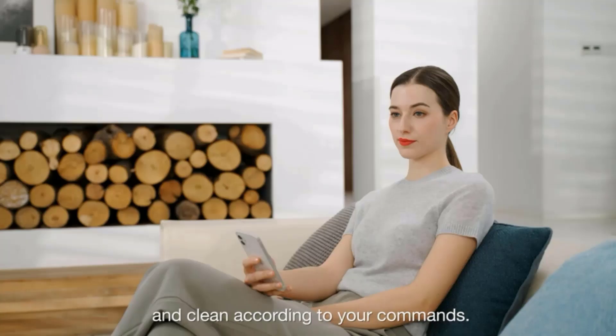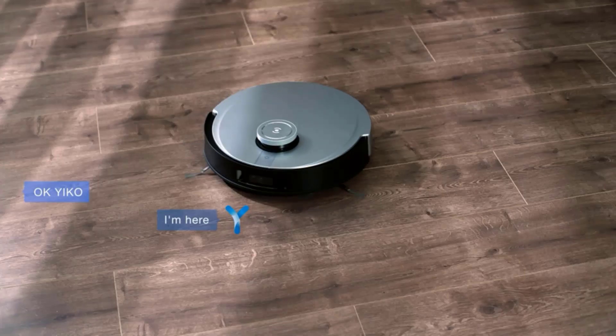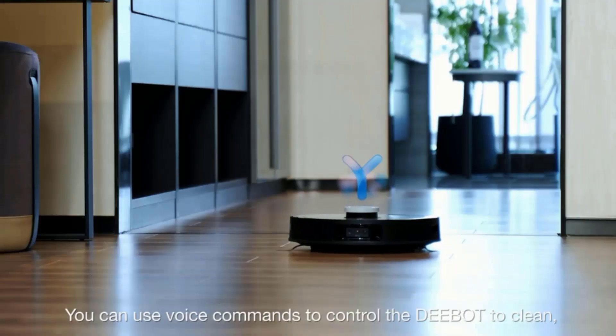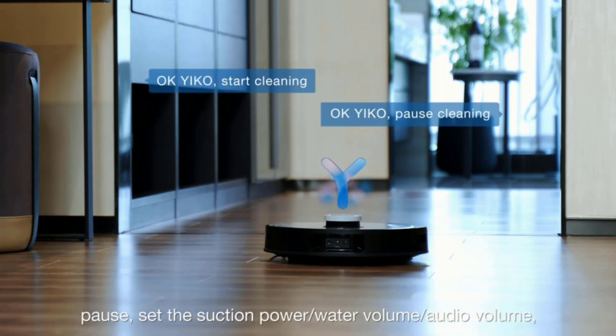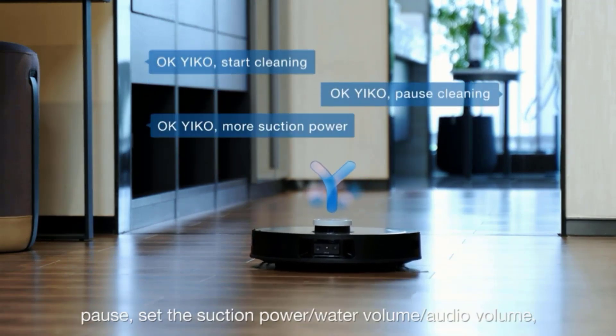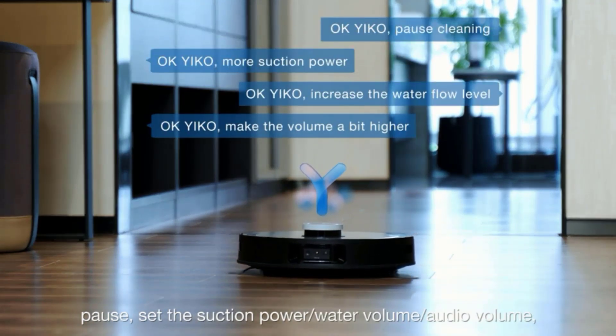Intuitive voice control makes using your X1 Omni feel like second nature. The voice command system makes cleaning your house as simple as saying, "Okay Yiko, vacuum under the sofa in the living room." Yiko is a natural control system that's even easier than the push of a button.